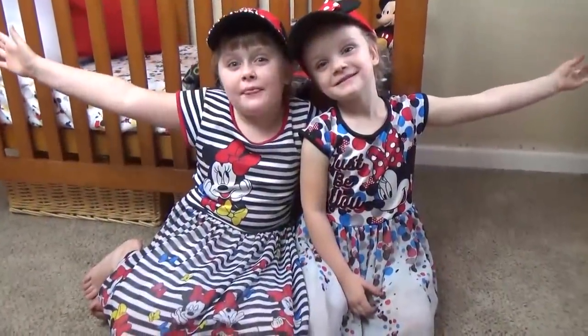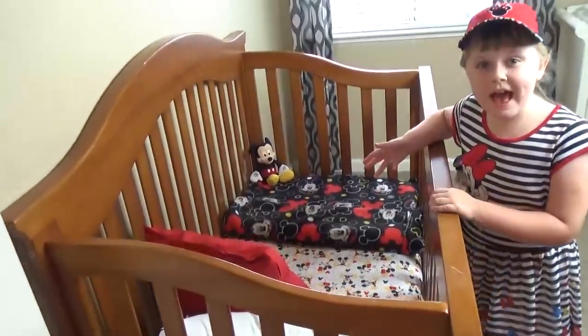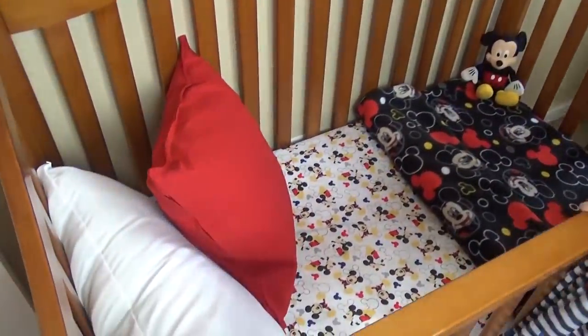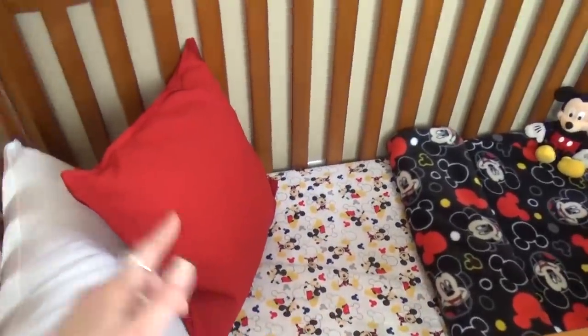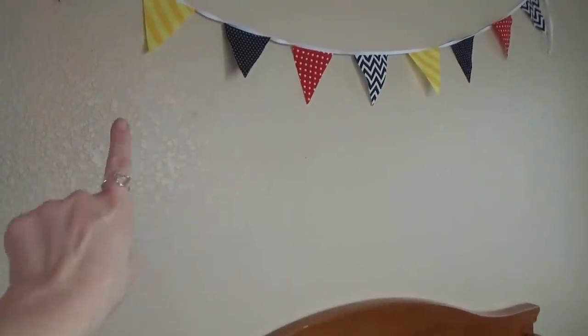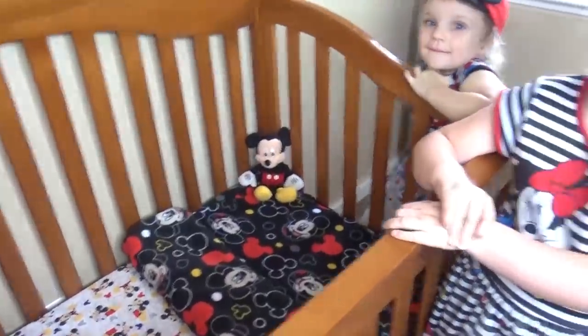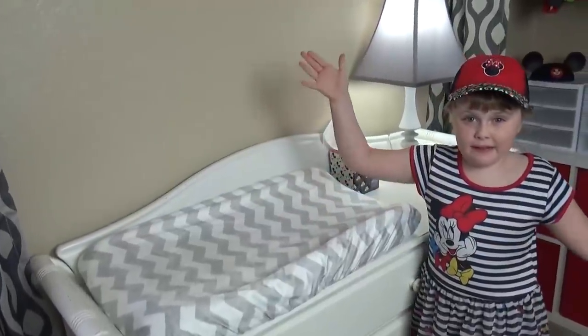We're finally done with the makeover — we're going to give you a quick tour before all the boys come in. Griffin's bed — he's almost two so he doesn't really need a crib anymore, it's kind of like a toddler bed. We have a really cute sheet and a blanket with some pillows, and right above there we have this little pennant hanging — it's nice and soft so if it falls down it won't be a problem. Over here we have our new curtains — sort of a gray wavy pattern — we got these at Walmart.